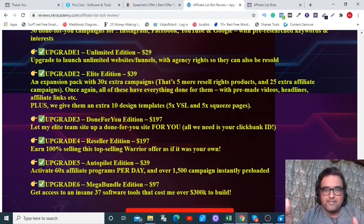There's also the Done-For-You Edition at $197, where they do everything for you — you just provide your ClickBank ID. Then there's the Reseller License at $197, where you can resell this as your own product and earn 100% commissions. Upgrade five is the Autopilot Edition at $39, which comes with 1,500 pre-loaded campaigns.